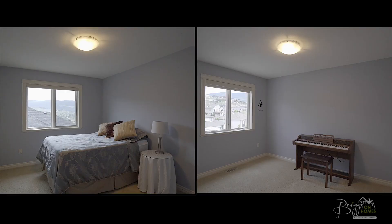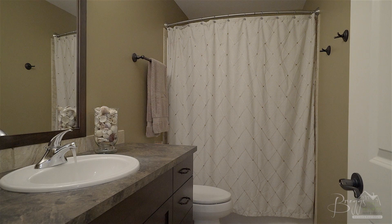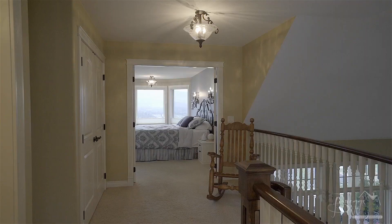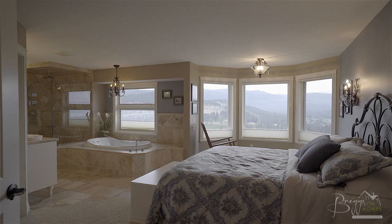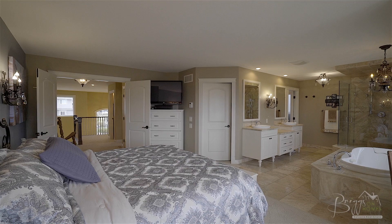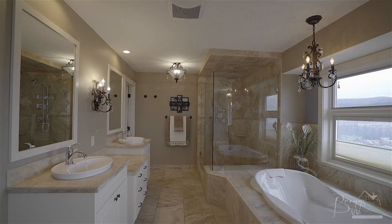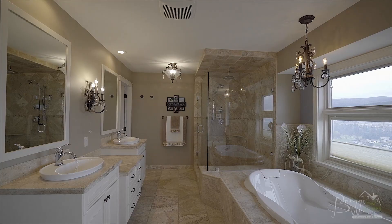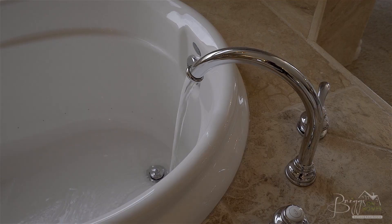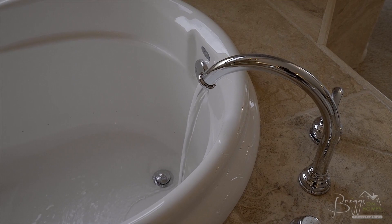Moving up the feature staircase there are two spacious bedrooms plus a full bathroom, and the mezzanine overlooking the living room below leads us through French doors to the master suite. This open concept master suite features valley and lake view windows, a walk-in closet, and an ensuite with an abundance of travertine, dual vanities, large glass walk-in shower with dual heads, plus an invigorating hydrotherapy tub to unwind in after a long day.